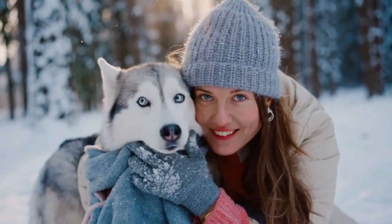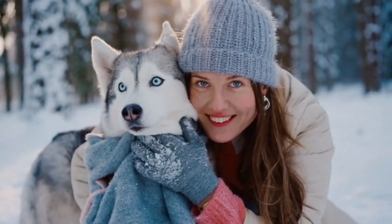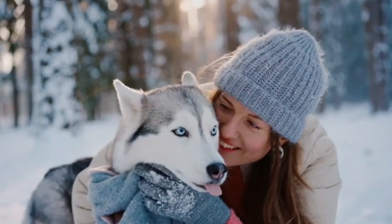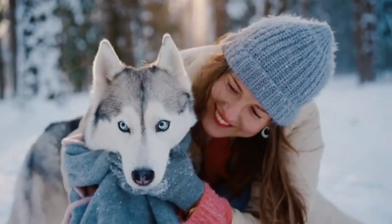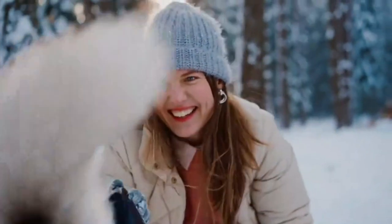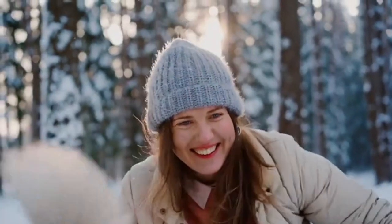The Alaskan Husky is one of the most common sled dogs in the world. The Alaskan Husky is bred to be the ultimate sled dog. They can easily burn 10,000 calories a day in the grueling race.